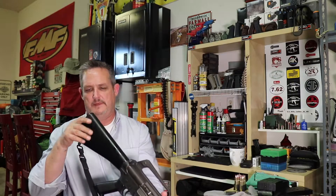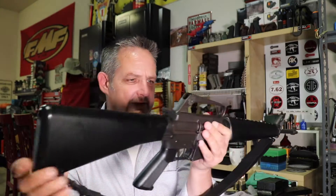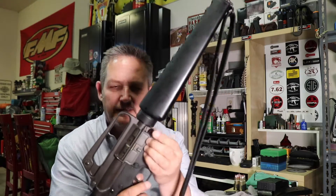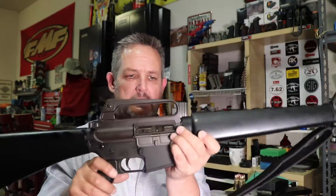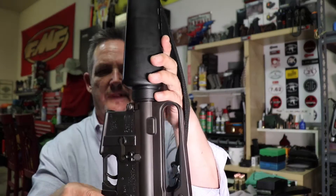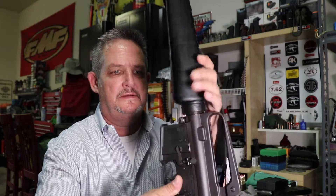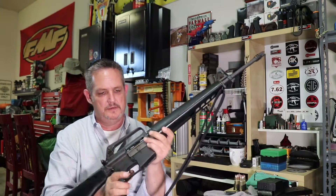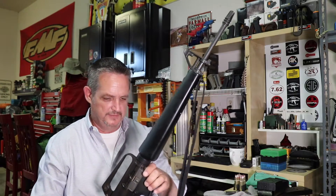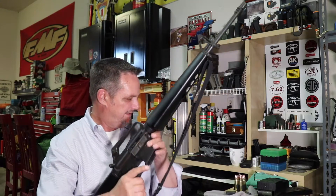Even the butt pad — guys, look at the butt pad — there's just not a mark on anything. Also, instead of the pivot pin up front, you've got the two-headed screws on both sides here and here. So you don't have the pivot pin and the takedown pin like you do on newer stuff. Yeah, decent trigger — nice, nice gun.